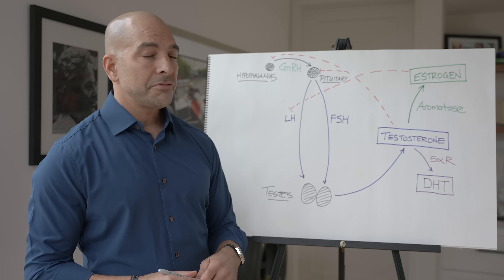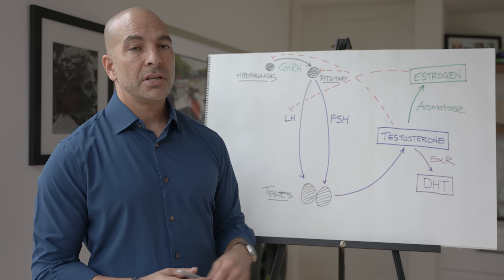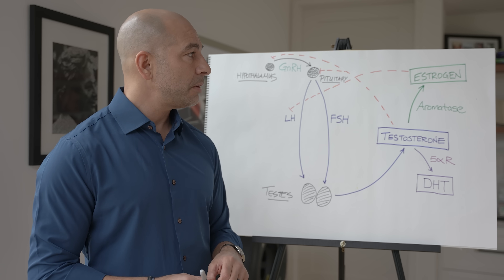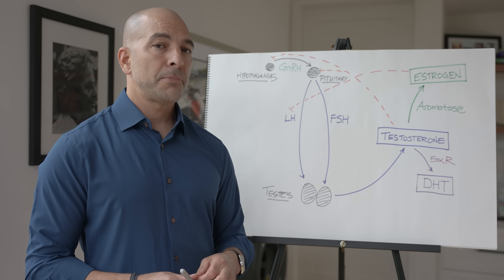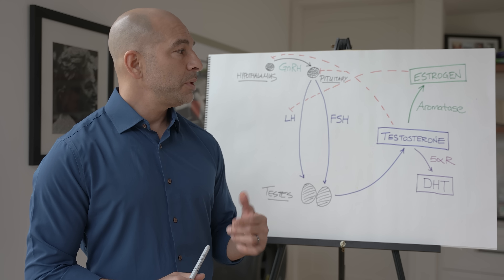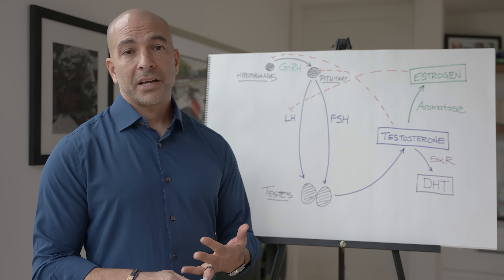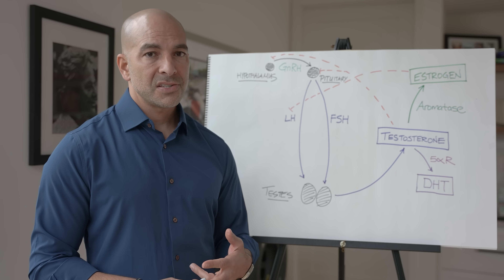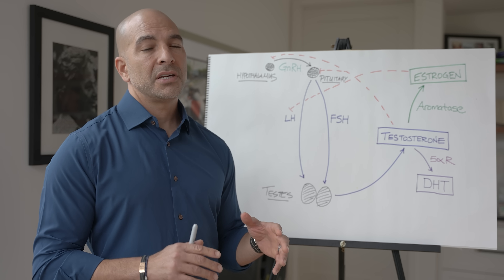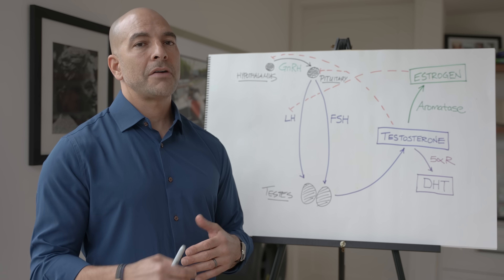The other thing siphoning off testosterone is the aromatase enzyme, which converts testosterone into estradiol — the very same estrogen that women have. Estrogen turns out to be a very important hormone for men, something not always appreciated. We now understand that estrogen is important in males for mood, body composition, and bone mineral density. So things that suppress estrogen have to be considered judiciously because of the negative side effects of having low estrogen.